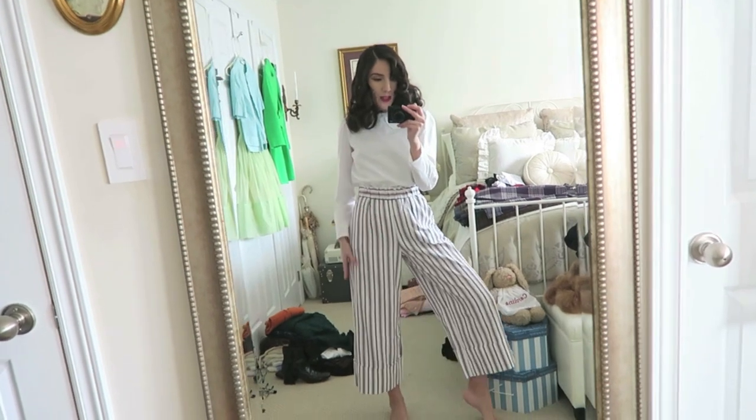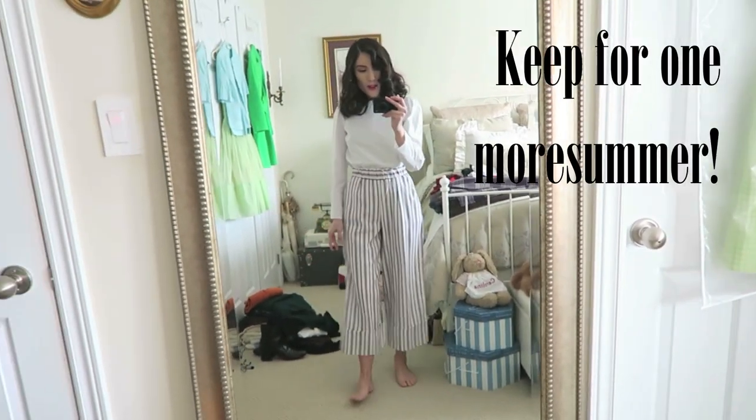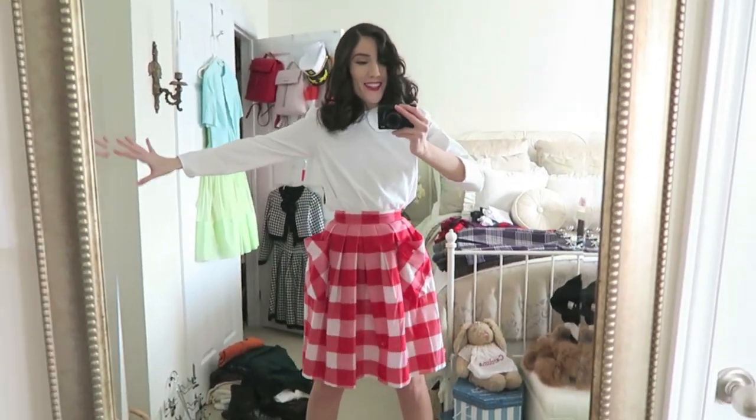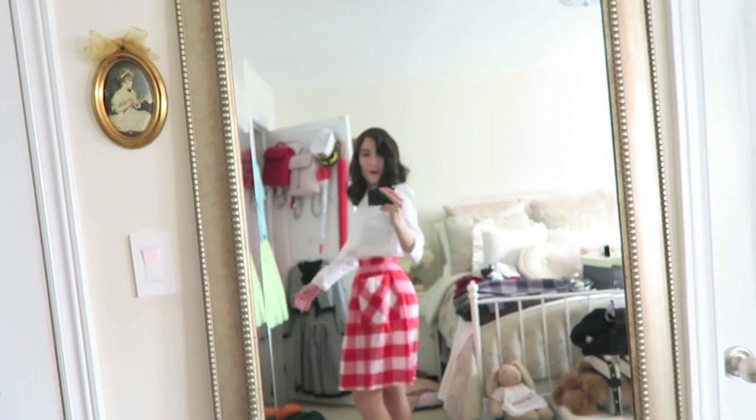Is this skirt not the cutest thing you've ever seen? I love it. It has these giant pockets at the front, which I actually think is so cute, and this color — I'm just obsessed with it, I think it's so, so cute.